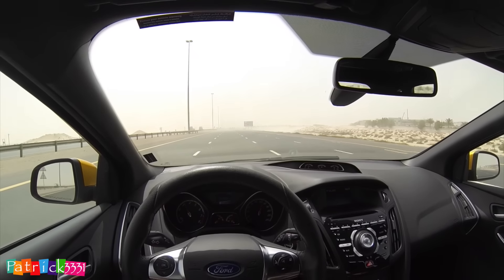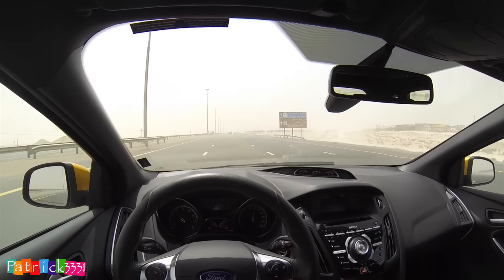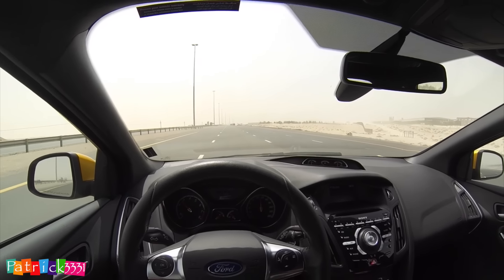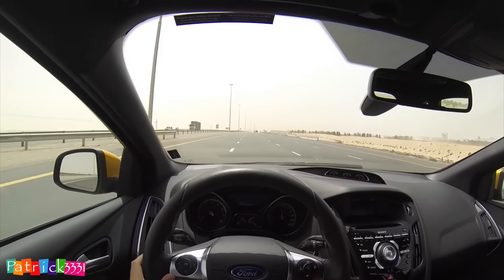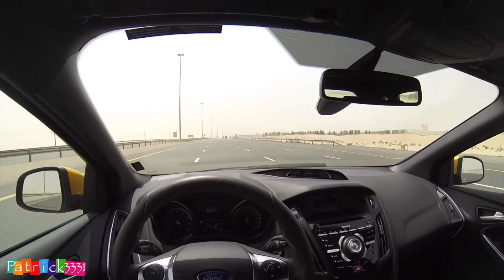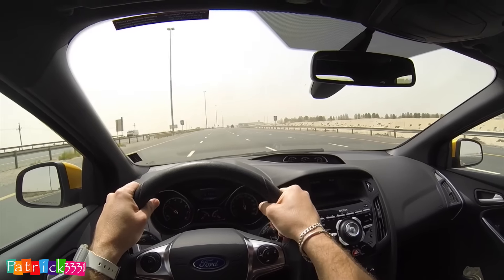It is a lot of fun to drive. Zero to 100 in 6.5 seconds, and the top speed Ford claims is 247, but I've seen people doing 265 on the dashboard — GPS I'd guess around 250. I really love this car, it's great.